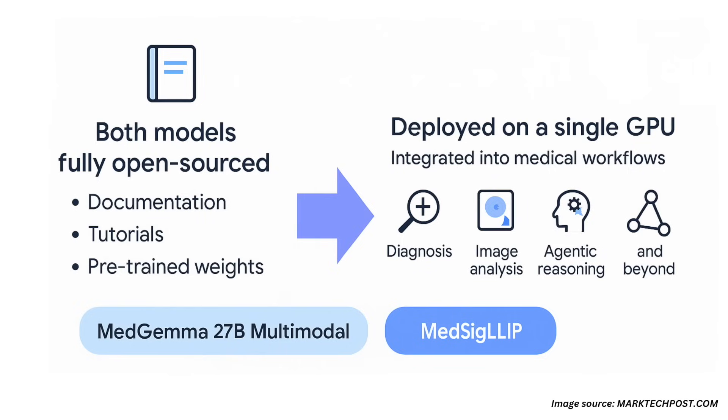Together, MedGemma 27B Multimodal and MedSigLip provide developers with versatile, privacy-preserving building blocks for health AI innovation, spanning diagnosis, image analysis, agentic reasoning, and beyond, without needing access to proprietary APIs or massive compute infrastructure.